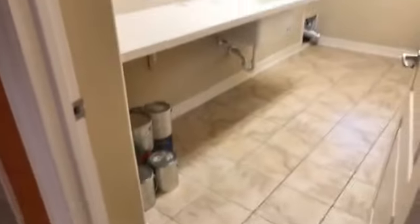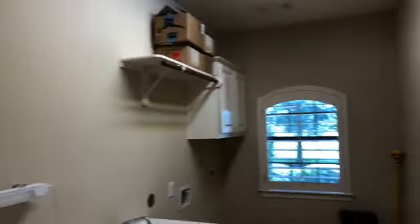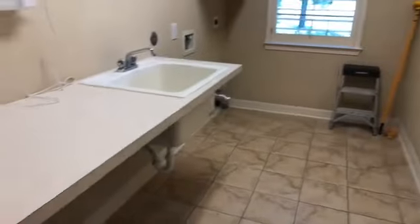This is the door to the three-car garage. And off to the side, we have a pantry and a very large laundry room with a sink.